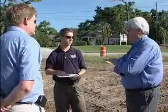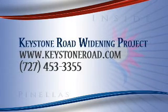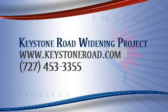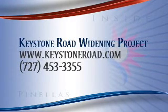For Inside Pinellas, I'm Mark Cahill. That's some great information, and information is the key to intelligent transportation. If you'd like to learn more about the Keystone Road Widening Project, a special website has been created as well as a project hotline. Residents who live in and around the project work zone can also expect periodic project updates delivered right to their doorstep. For all the latest information, visit the project's website at keystoneroad.com or call the project hotline at 453-3355.